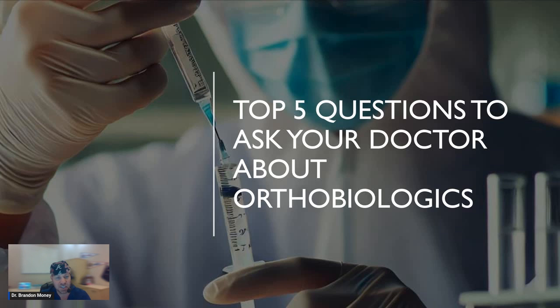Top five questions to ask your doctor about orthobiologics. Now these aren't questions to ask your family doctor, internal medicine doctor, or cardiologist, because frankly they probably won't have any answers. This is for somebody in sports medicine, somebody that claims they can do orthobiologics-type treatments — those folks are who these questions are geared towards, since they're the ones that may or may not be recommending certain procedures or other treatment options.